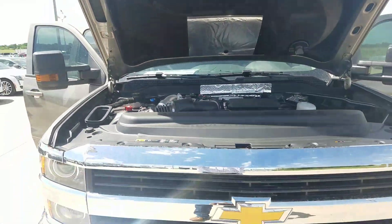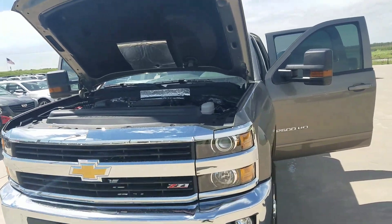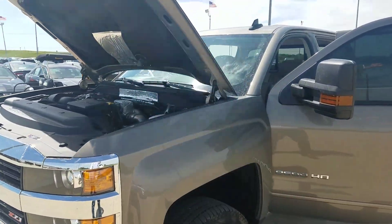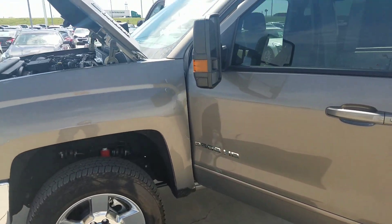I just got to do a training class on one of these this past week, and we took them out and put them through all kinds of stuff — pulling trailers with them. Believe me, this thing will pull like you would not believe.